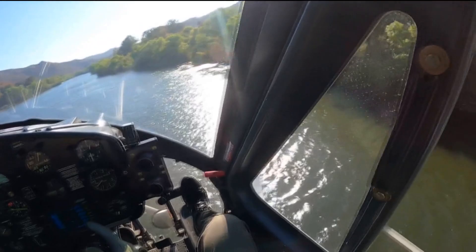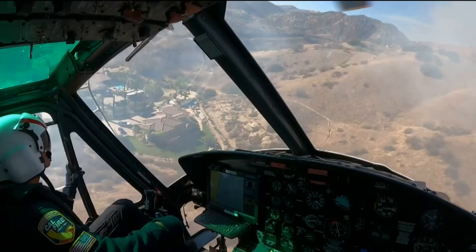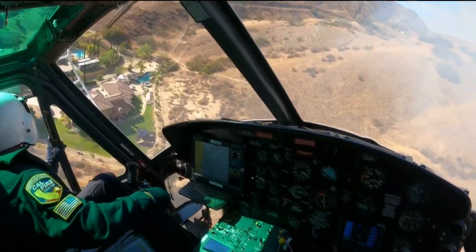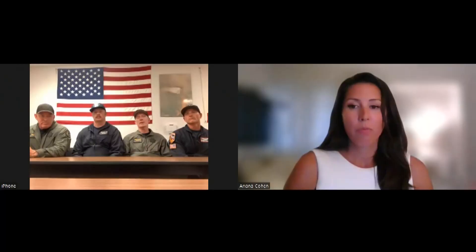Fire captains communicate with firefighters on the ground to get an accurate location. The helicopters fly at very low levels, anywhere from 200 feet above ground level. Our altitudes and airspeeds are all carefully calculated. It may look like we make it look easy at times, but it's really not — everything is safety-related.